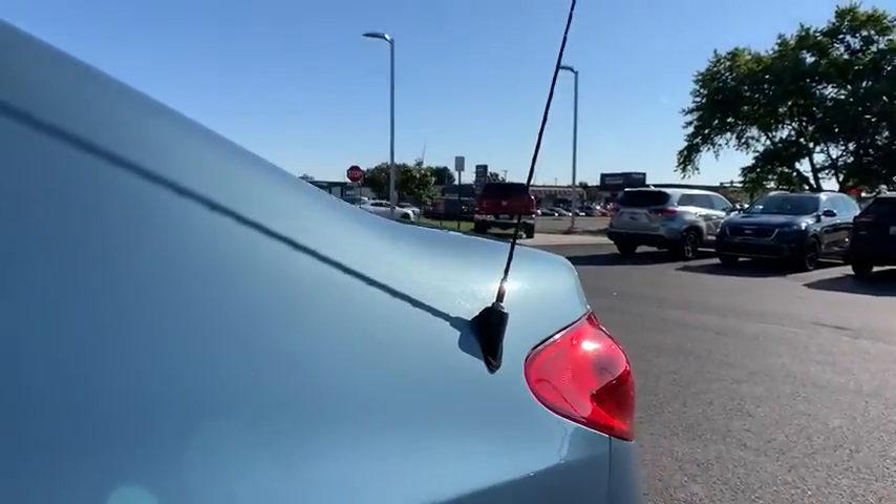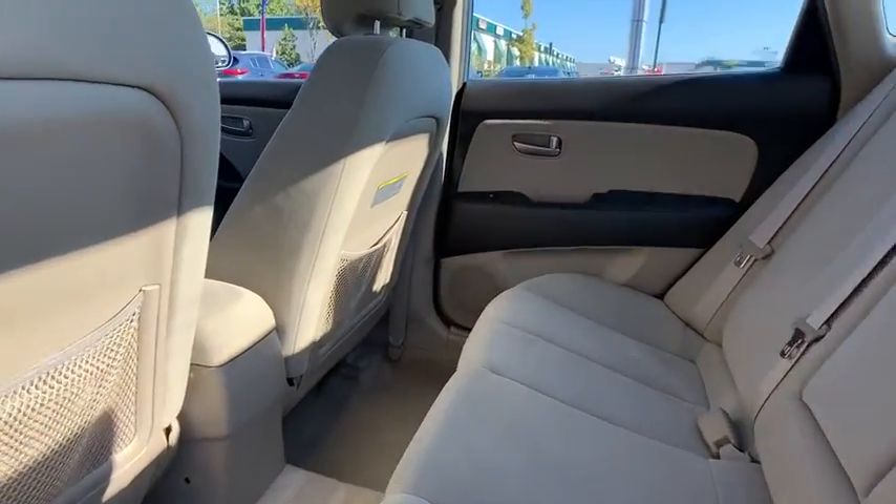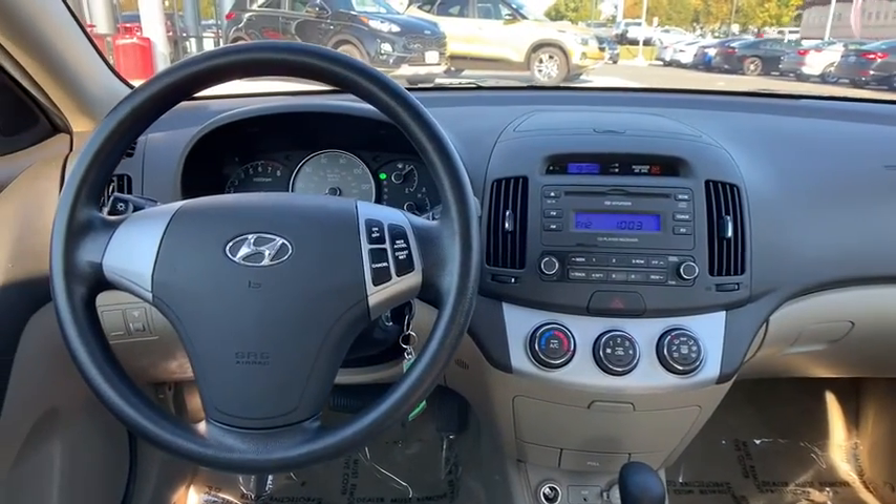Map lights, driver vanity mirror, front reading lamps, front bucket seats. This beauty is sure to make you the talk of the neighborhood, so call or drop in for a test drive today.